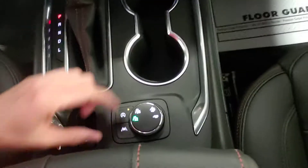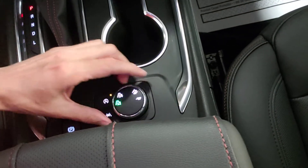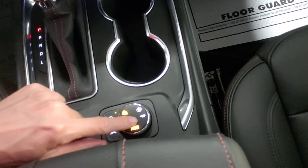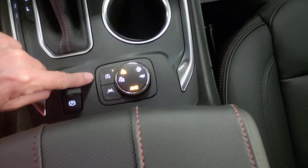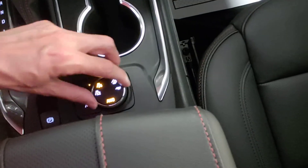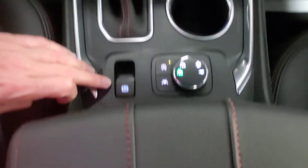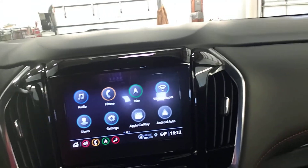Look down here — there is your four-wheel drive mode button, so you can go in and out. Now it's in all-wheel drive mode. You have trailer mode, mountain mode, and you can turn that auto stop-start thing off and on there. We'll throw her back into two-wheel drive. There's your parking brake.